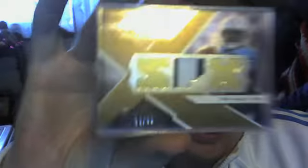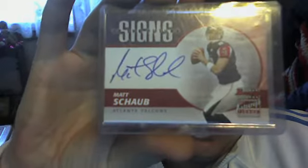First I'll do the football. First hit is a Vince Young patch numbered to 50, Winning Materials SBX. Next is a Matt Schaub auto on-card Sign of the Futures. Next is a Colin Kaepernick jersey. Next is a Jake Locker Board Break patch auto silver numbered to 325.